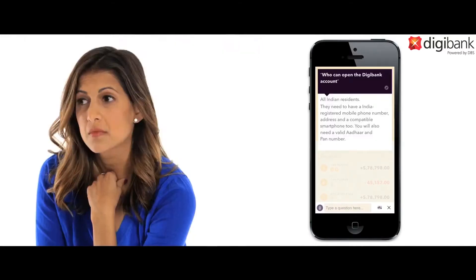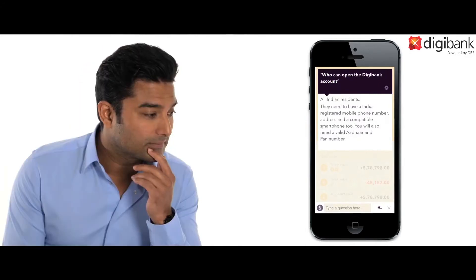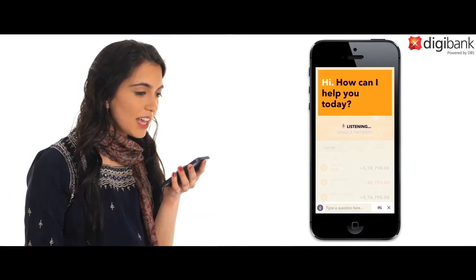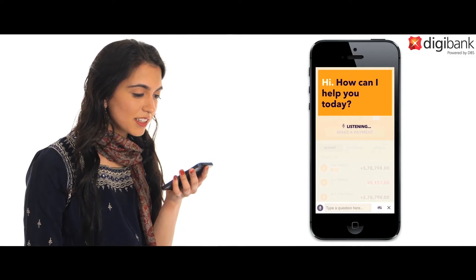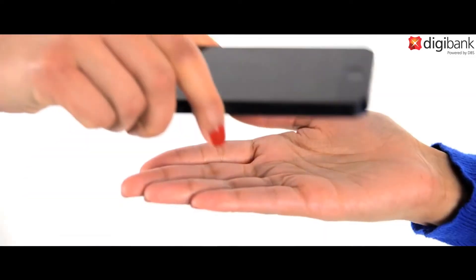All Indian residents need to have an all-India registered mobile phone number and address on a compatible smartphone. How do I open an account? Simply download the app and register yourself to get started.